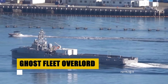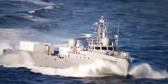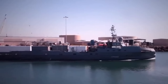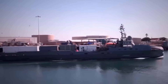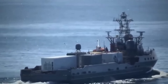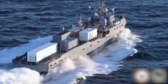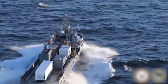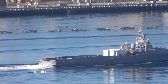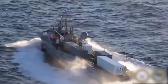The Ghost Fleet Overlord Program represents the vanguard of naval innovation, deploying unmanned surface vessels to redefine maritime strategy. With lengths up to 300 feet and displacements around 2,000 tons, these vessels are at the forefront of autonomous exploration. Designed by Austell USA and operated by the U.S. Navy, they bring stealth, versatility, and advanced operational capabilities to the high seas with direct human oversight. These pioneering ships, including the USV Ranger and USV Nomad, embody the future of naval operations, expanding the boundaries of autonomous maritime missions. Through the Ghost Fleet Overlord, the U.S. Navy is charting a course towards a new era of naval warfare, where unmanned vessels play a critical role in ensuring maritime security and operational efficiency.